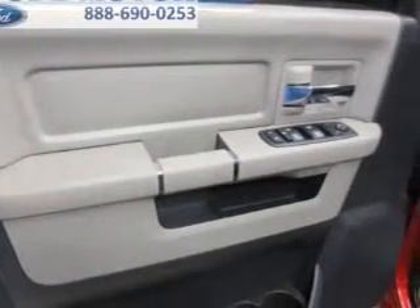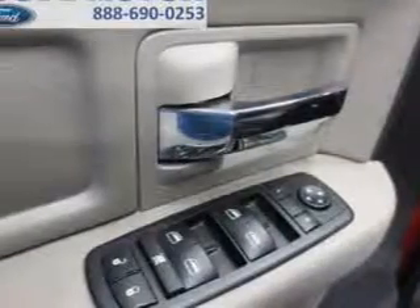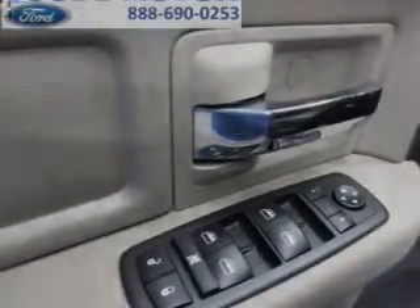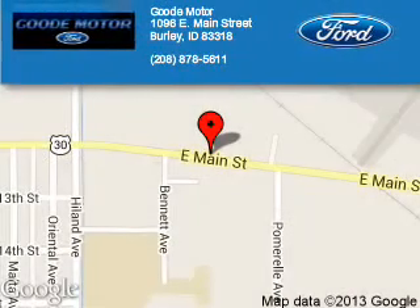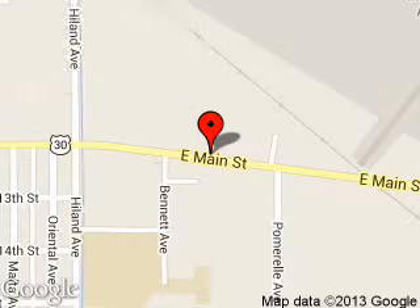Let us put you in the driver's seat today. Call or click to contact us. Good Motor is dedicated to doing everything possible to ensure that the experience you have selecting your next vehicle is a pleasant one.